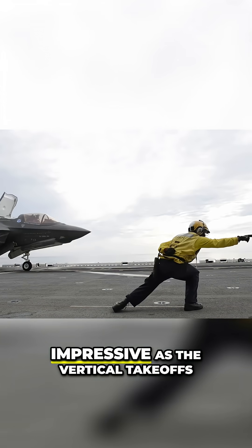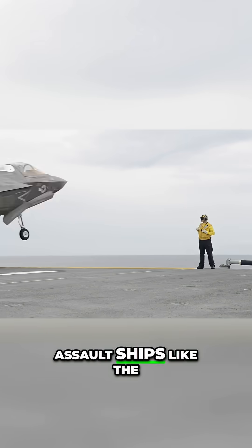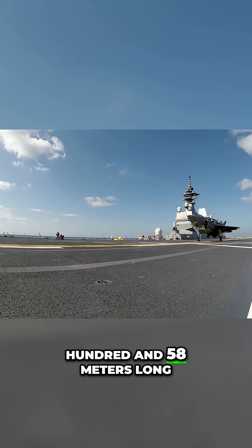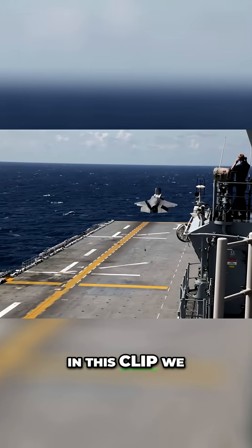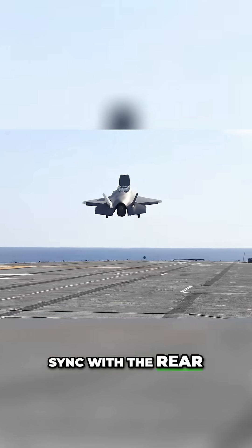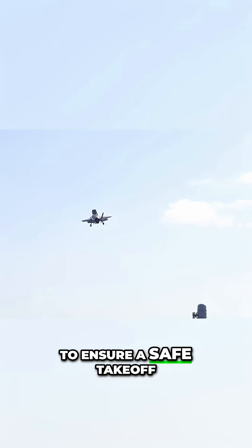This mode is as impressive as the vertical takeoffs, allowing the plane to operate from shorter amphibious assault ships like the USS Makin Island, a ship just 258 meters long. Watching the F-35 take off over such short distances is incredible. In this clip we can see the rear nozzle quickly adjusting its angle of thrust in sync with the rear elevators to adjust the pitch of the plane to ensure a safe takeoff.